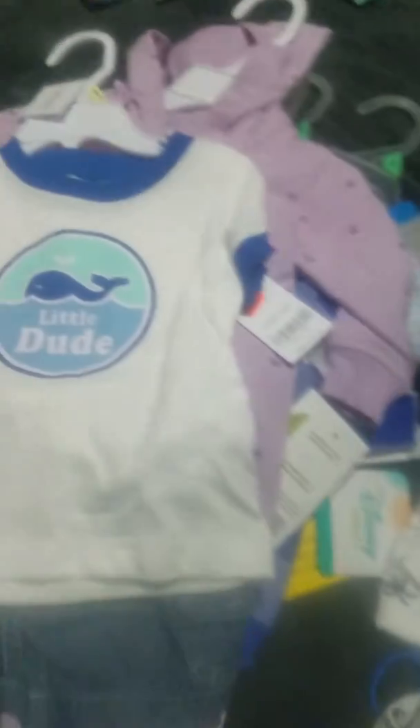Then I got this in six months — it's a long sleeve onesie. It's red and has a fire truck on it with a little Dalmatian in the pocket. It comes with gray pants that have an outline of fire trucks with black. There's the front with the drawstring. This was $9.99.